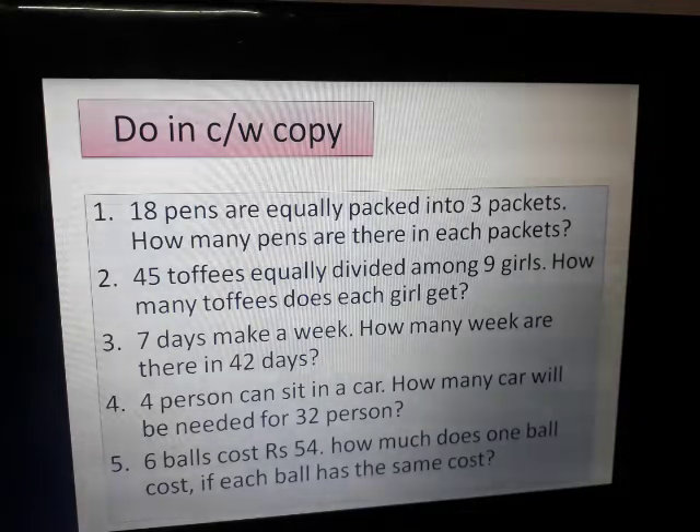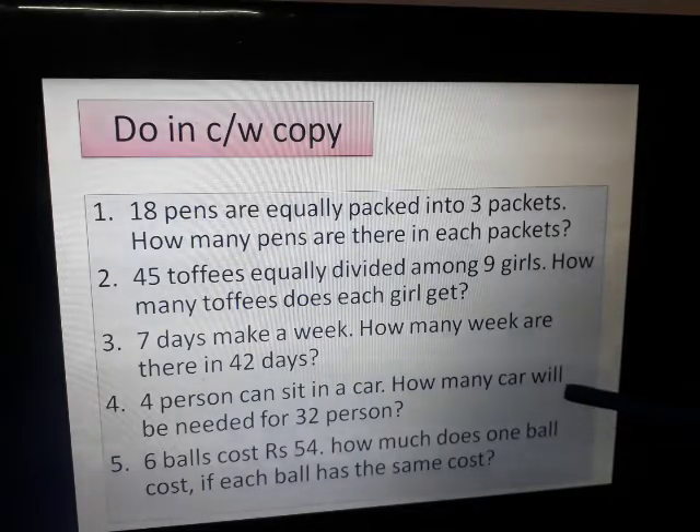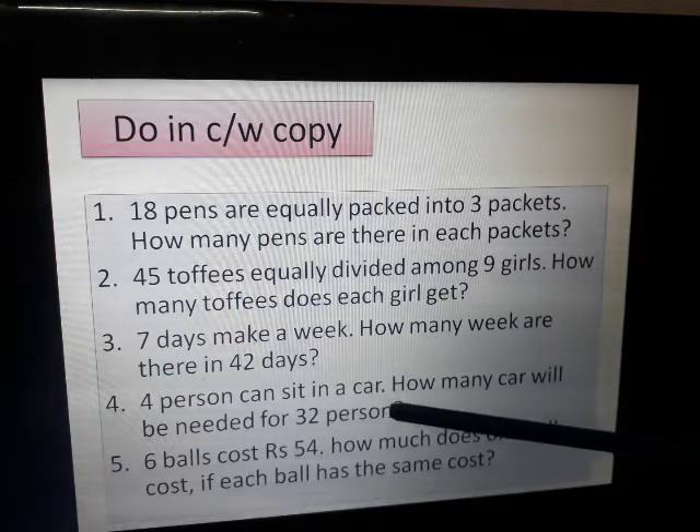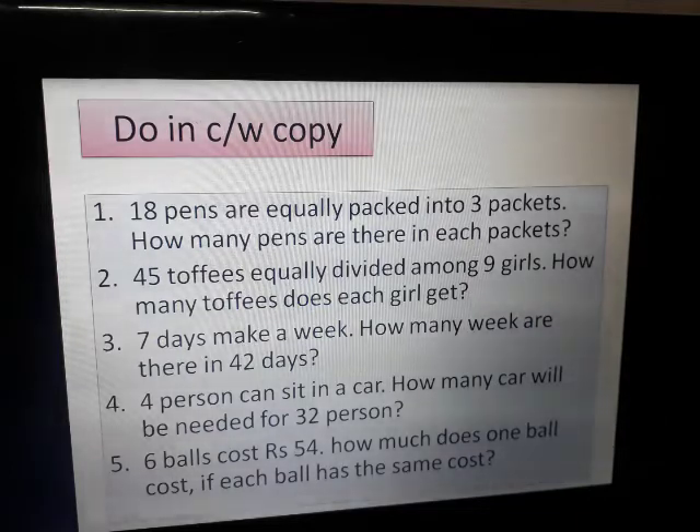How many days are there — 42 days. 4 persons can sit in a car — how many cars will be needed for 32 persons? 6 balls cost rupees 54 — how much does one ball cost? If each ball has the same cost, whatever the price of one ball is, the other balls are of the same amount.